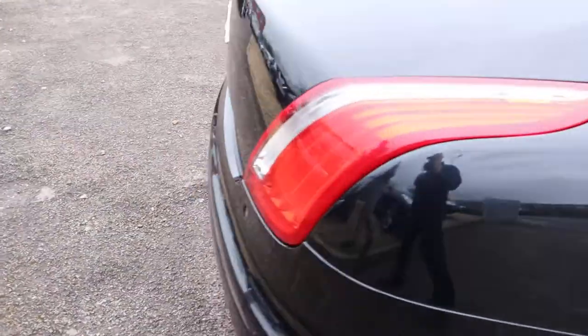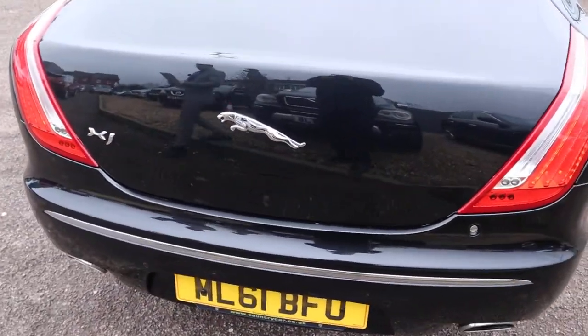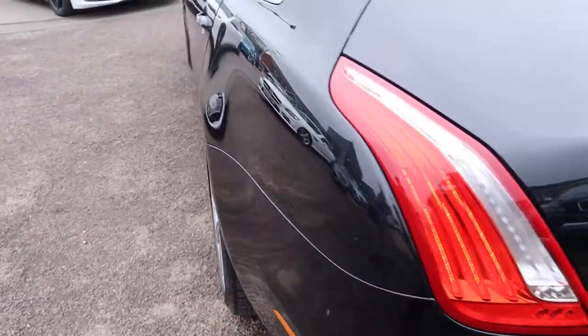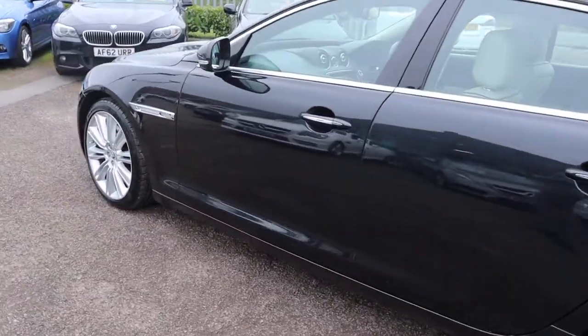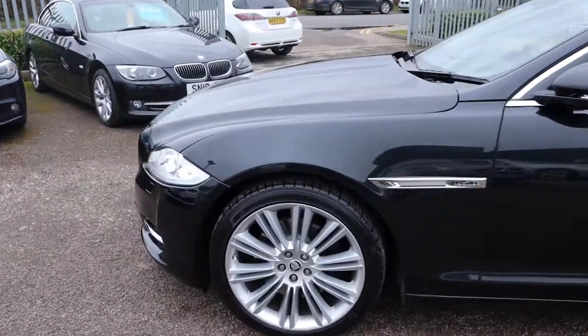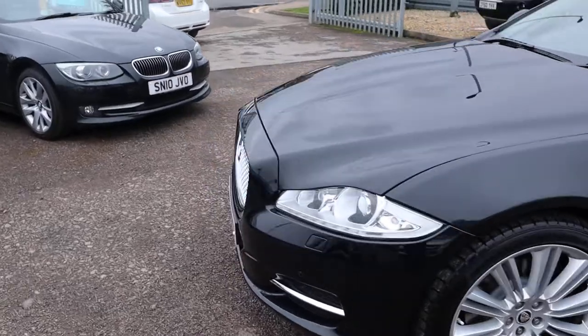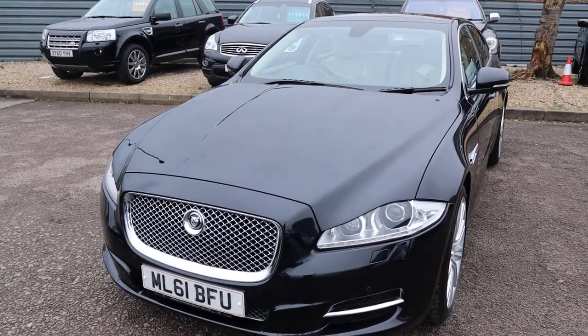There are stunning Jaguar alloy wheels complete with Dunlop tyres all the way around. It's done just over 40,000 miles. It's automatic, it's Band I for your tax so it's very cheap — £260 a year tax — and 40 miles to the gallon. The paintwork is in incredible condition.